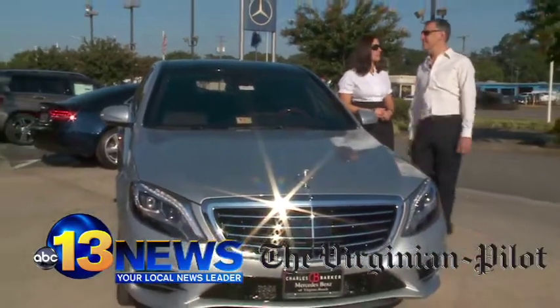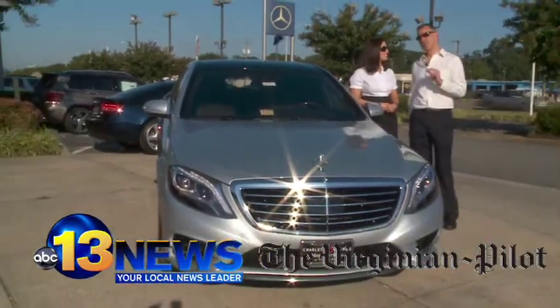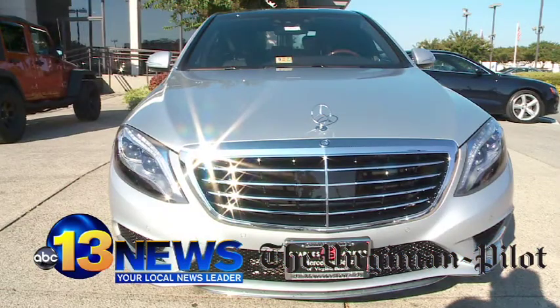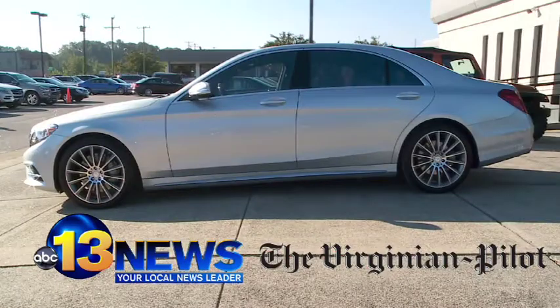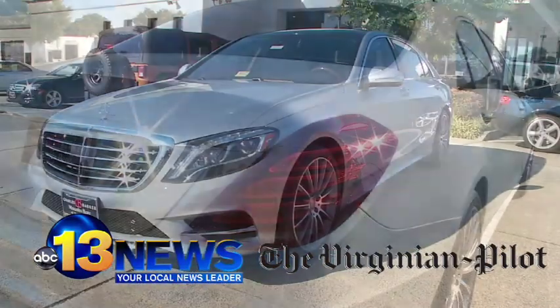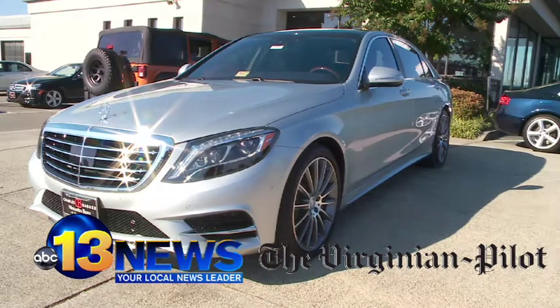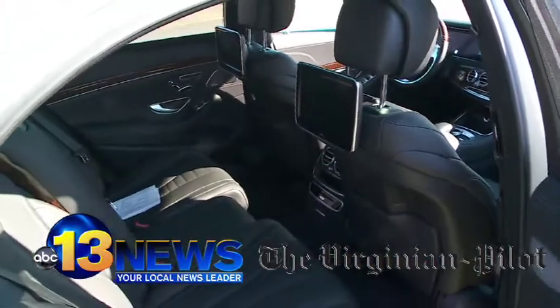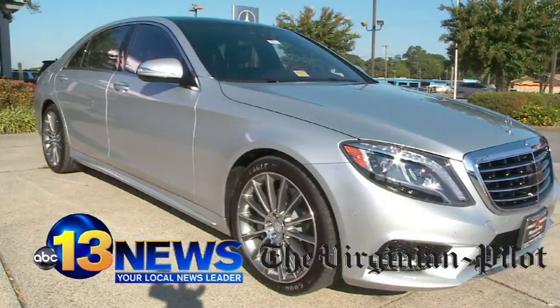We've got Mercedes' big cat here. This is the 2014 Mercedes-Benz S-Class. And if you want to know what an audacious display of automotive engineering this car really is, consider the numbers: 60 computers on board, a hundred different motors and servos, 500 LED lights, and a curb weight of a little over two tons.